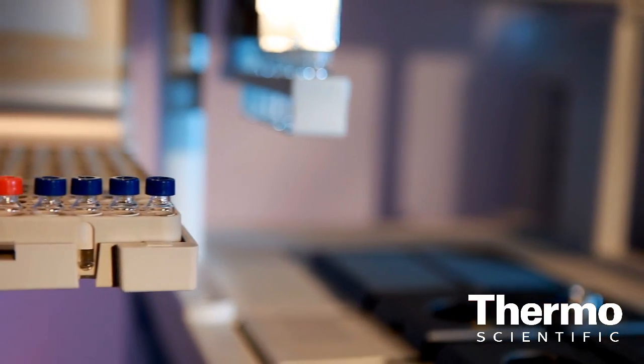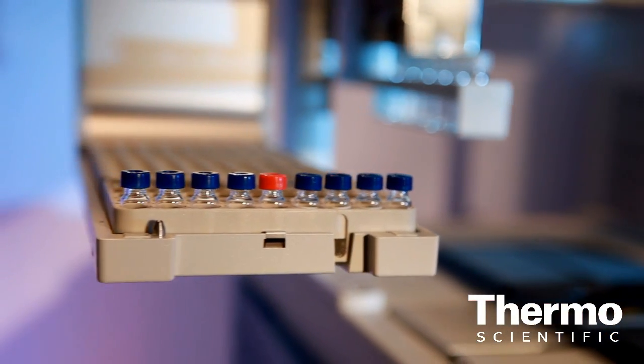This is the so-called Triplus RSH, and it's an autosampler for our GC products — the entire GC and GC-MS product line. The good thing about this for our customers are several. First of all, this autosampler is really capable of handling each and every injection mode.